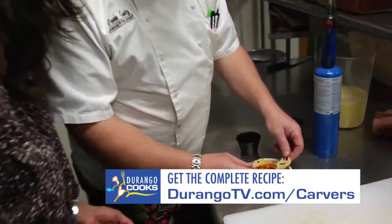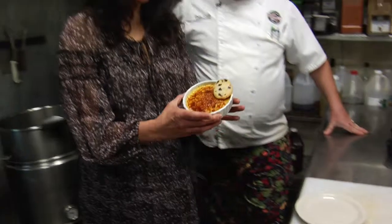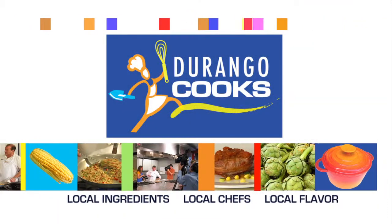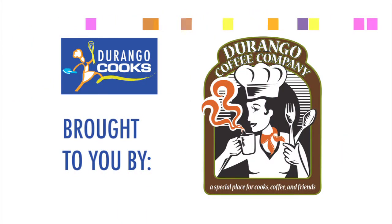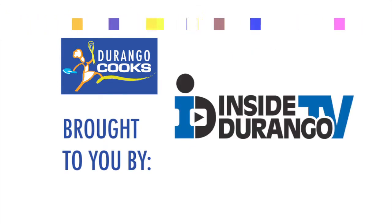These are some cranberry orange shortbread cookies — this looks fabulous, very yummy. Cannot wait to taste it. Thanks for watching Durango Cooks. Durango Cooks is brought to you by Durango Coffee Company, Nature's Oasis, and Inside Durango TV.